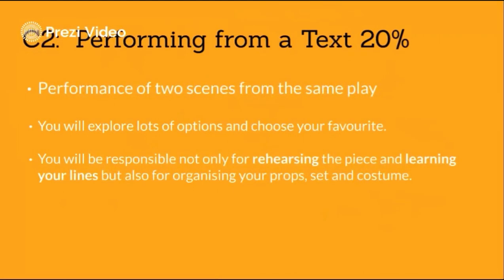Component 2 is performing plays, worth 20% of your overall grade. You will work in a group to perform two scenes from the same play for a visiting examiner. We will explore lots of options in lessons and choose the one that we think best shows off your skills as a performer. You will be responsible for organising rehearsals, learning your lines and sourcing your props and costumes.